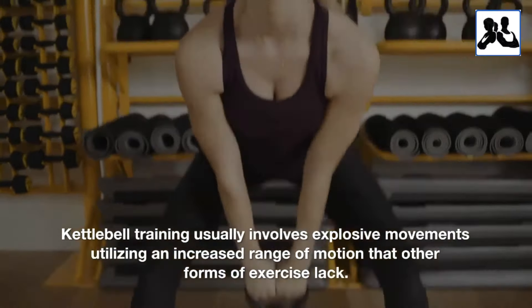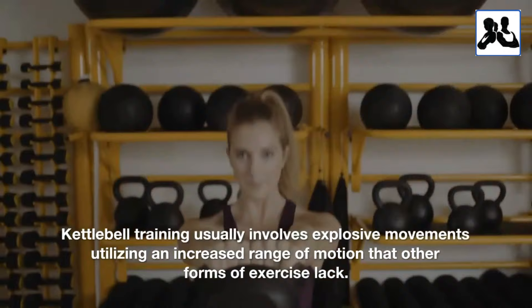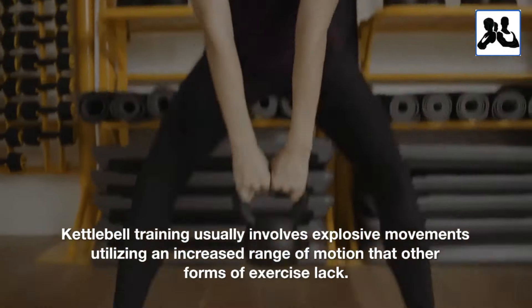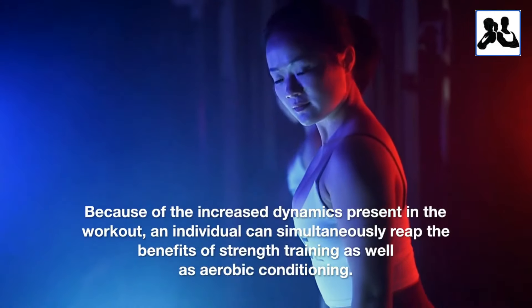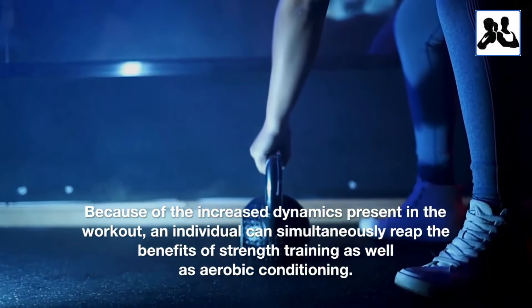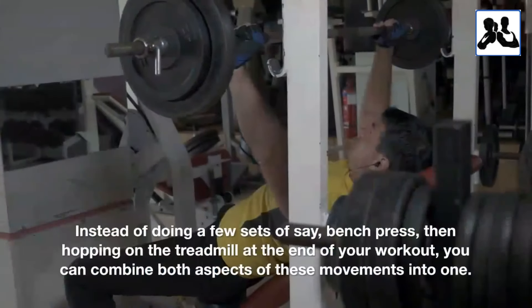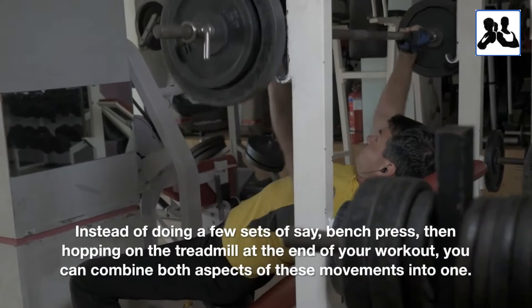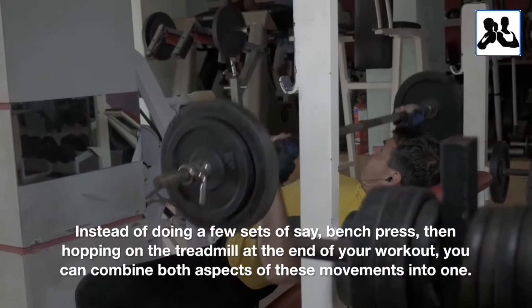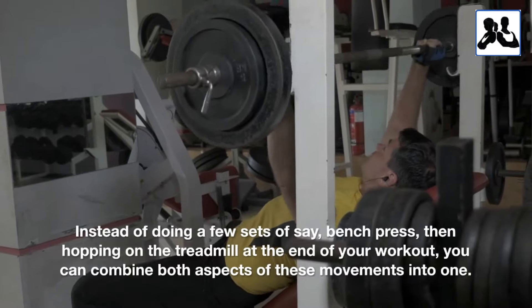Kettlebell training usually involves explosive movements, utilizing an increased range of motion that other forms of exercise lack. Because of the increased dynamics present in the workout, an individual can simultaneously reap the benefits of strength training as well as aerobic conditioning. Instead of doing a few sets of, say, bench press, then hopping on the treadmill at the end of your workout, you can combine both aspects of these movements into one.